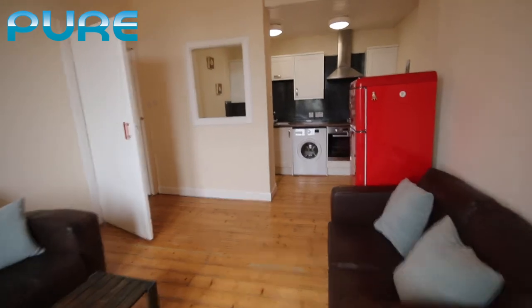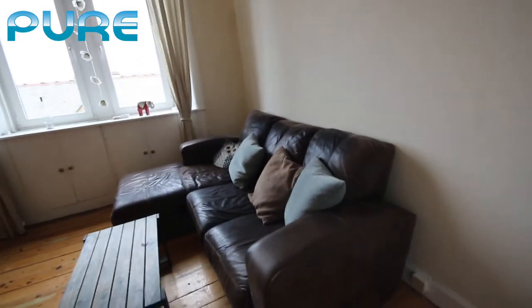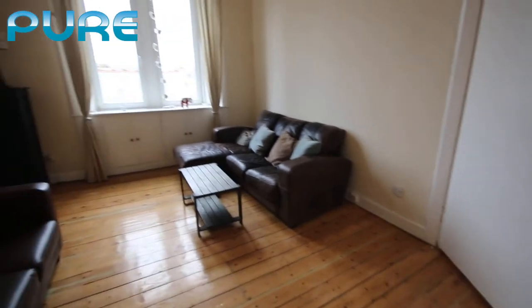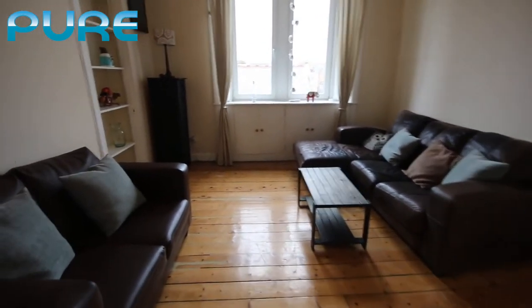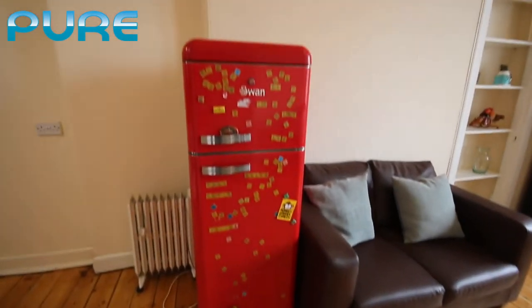Let's go across to the kitchen, but I'm going to quickly pan around to give you an idea of the size of the living room — it's a good sized living room with a nice funky red fridge freezer.